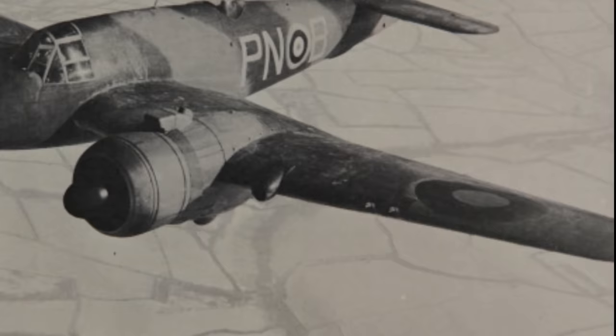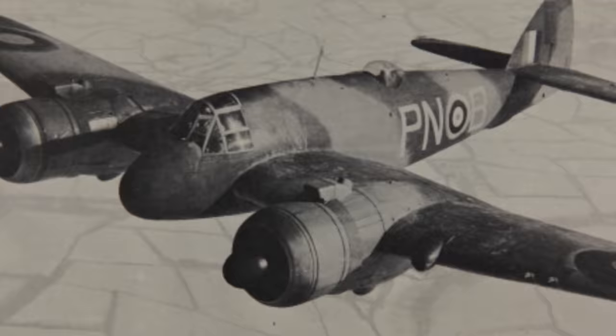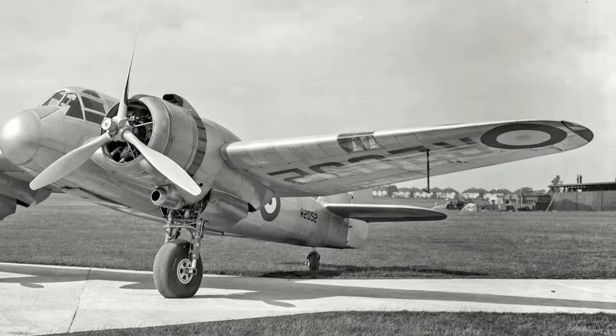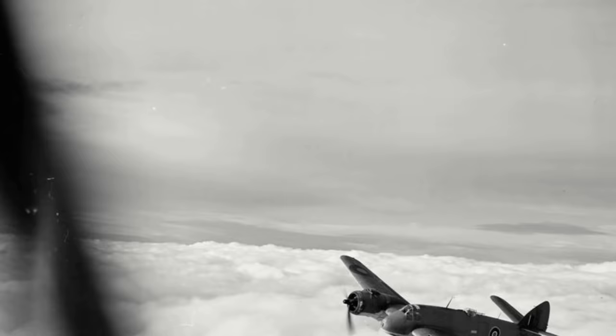By November 1938, the Air Ministry had given the go-ahead for four prototypes, and in March 1939, the new aircraft would be named the Beaufighter. Such was the Air Ministry's desperation for a heavily armed long-range fighter that on 3 July 1939, an order was placed for 300 Beaufighters under specification F-17-39, before the prototype had even flown. The first prototype, powered by the Hercules-1 SM engines, took to the air for the first time on 17 July 1939, with Captain Cyril Unwin at the controls.